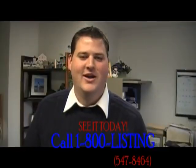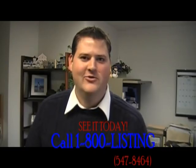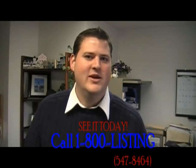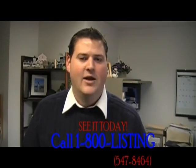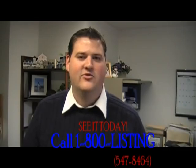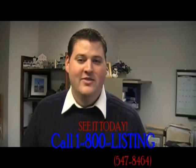Hi, I'm Mark Peebles with Iron Gate Realtors, the office of Peebles and Peebles. Thank you for viewing our YouTube video tour today. If there's anything we can do to help you with your real estate needs, please give us a call at 1-800-LISTING, that's 1-800-547-8464. Thank you very much, we look forward to hearing from you. Have a great day.